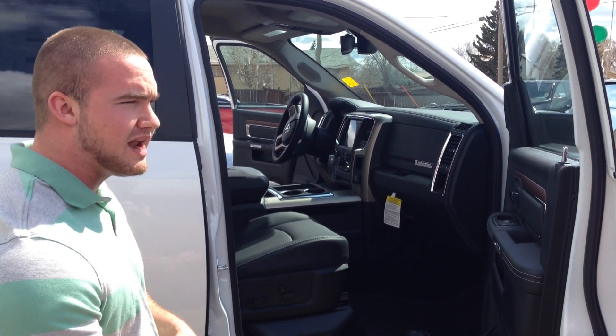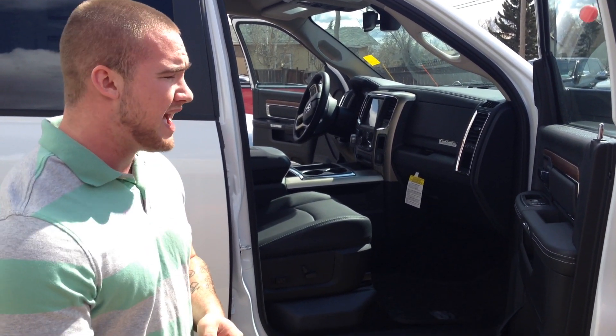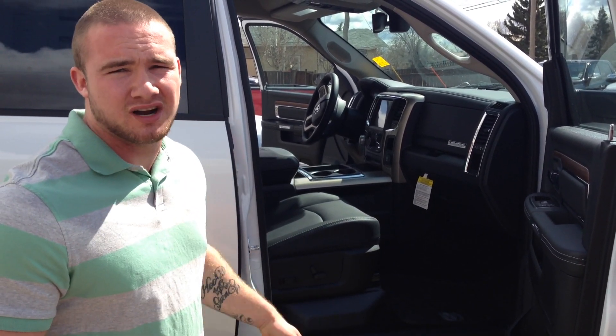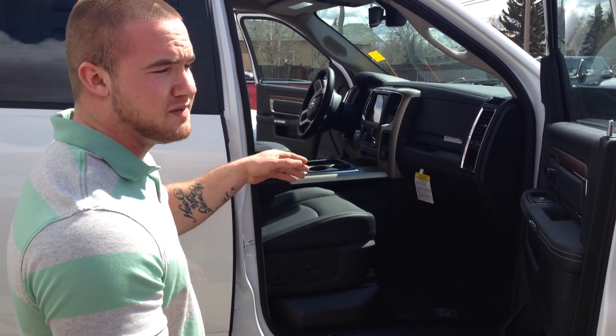You got the 8.4 inch touch screen, nav, Bluetooth, AM/FM, and one year free SiriusXM satellite radio with every single station on there. You like sports? I got sports for days. You like rap? I got rap for days. Country? Sure, I got country for days too. I got everything you're going to need in this truck for you to be comfortable.